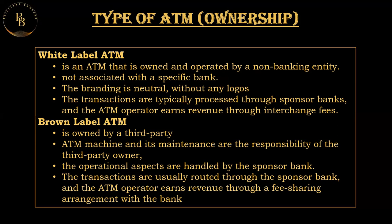In the case of a brown label ATM, there will be a logo of the sponsor bank affixed on the ATM. While the ATM machine and its maintenance are the responsibility of the third-party owner, the operational aspects — connectivity to the banking network and cash management — are handled by the sponsor bank. Transactions at the brown label ATM are routed through the sponsor bank, and the ATM operator earns revenue through a fee-sharing arrangement.